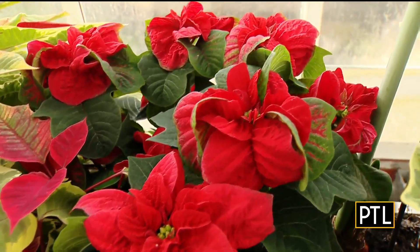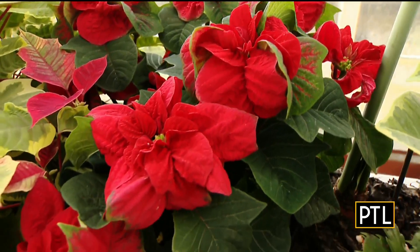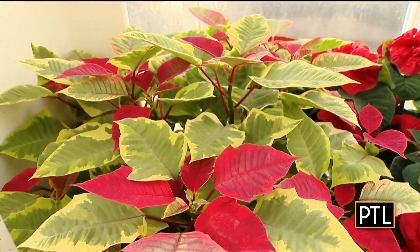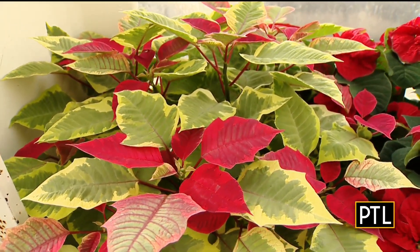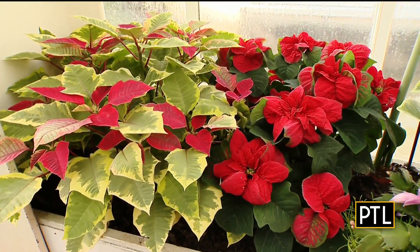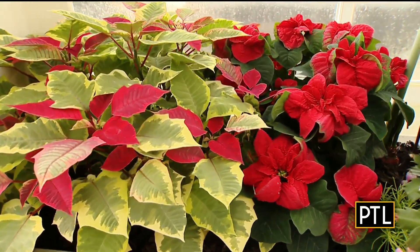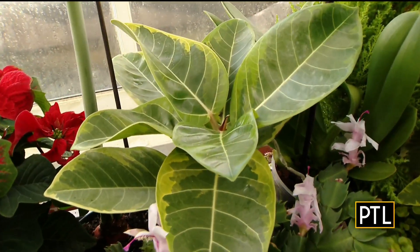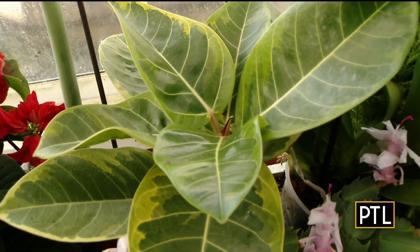Plant nerd alert — that is my favorite poinsettia, Winter Rose. And it's right next to my favorite, Tapestry. How could our two favorites, that we didn't know were each other's favorites, be next to each other? Right next to each other. And here we've had a pairing of Tapestry with ficus lemon lime. That's a really cool variegation that matches Tapestry.